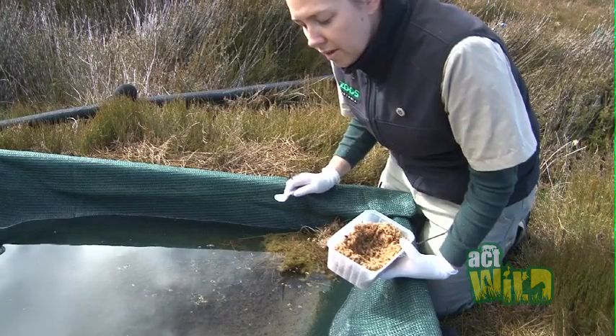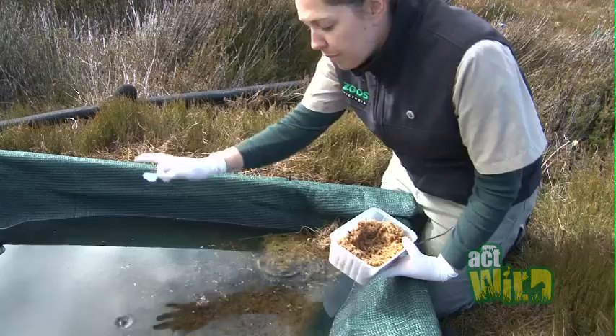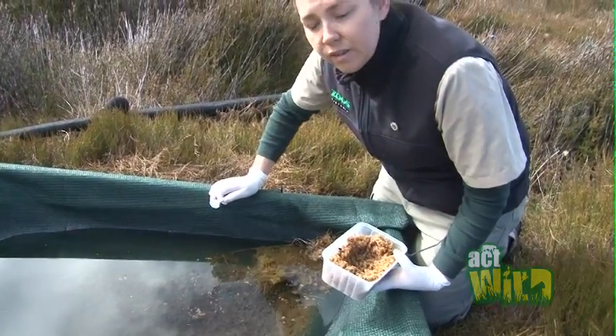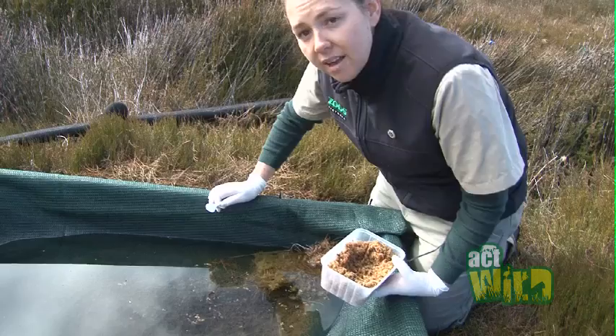They're all at very much that hatching stage, so we would expect them to hatch pretty soon. This tub is full of all the minerals, nutrients, vitamins and things that they'll need for the rest of their time as tadpoles.